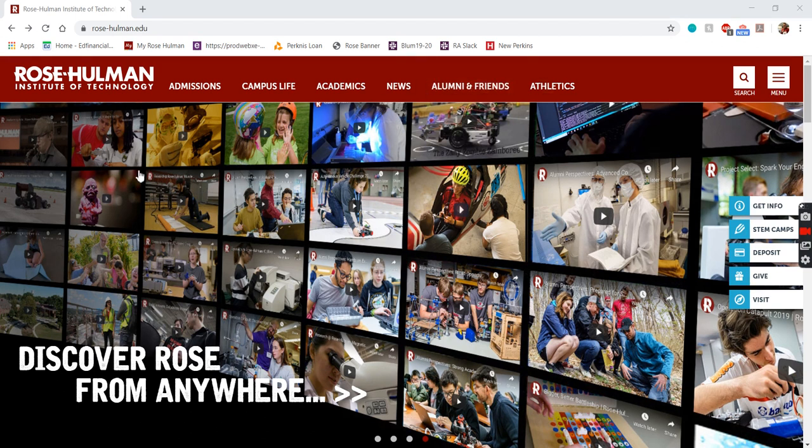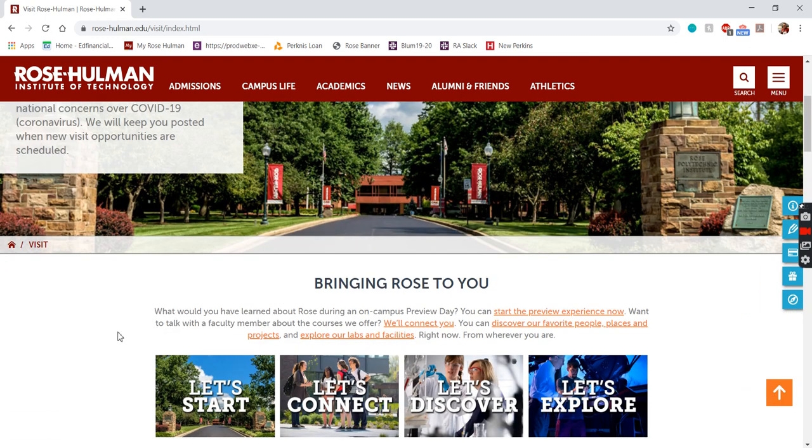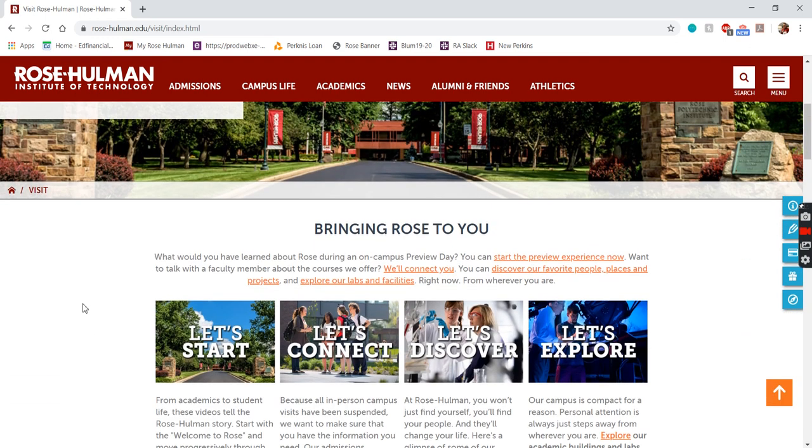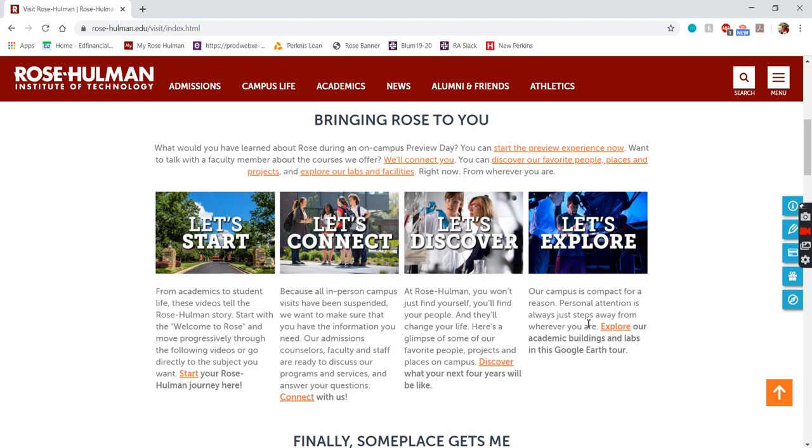What we're looking at right now is Rose-Hulman's webpage, rosehulman.edu. If you want to check this out yourself, you go to the Visit tab right here — this is where you have all the information about what it would be like to visit campus. Because of the circumstances right now we can't get onto campus, but there are plenty of things here that let you explore the different things that Rose has to offer.